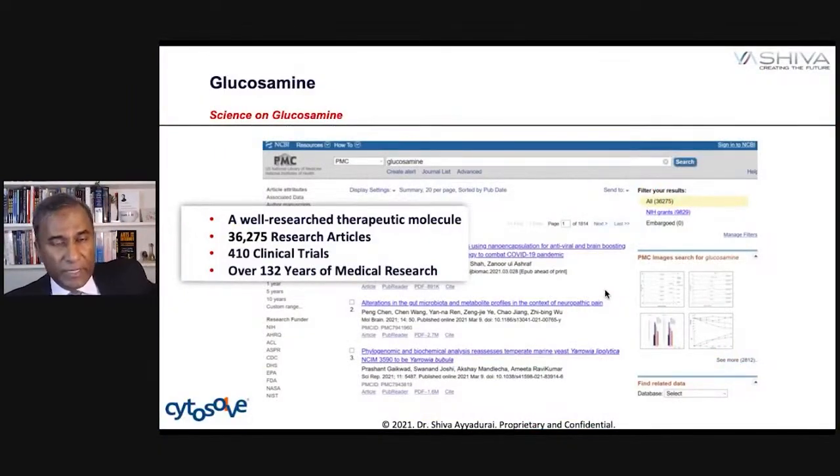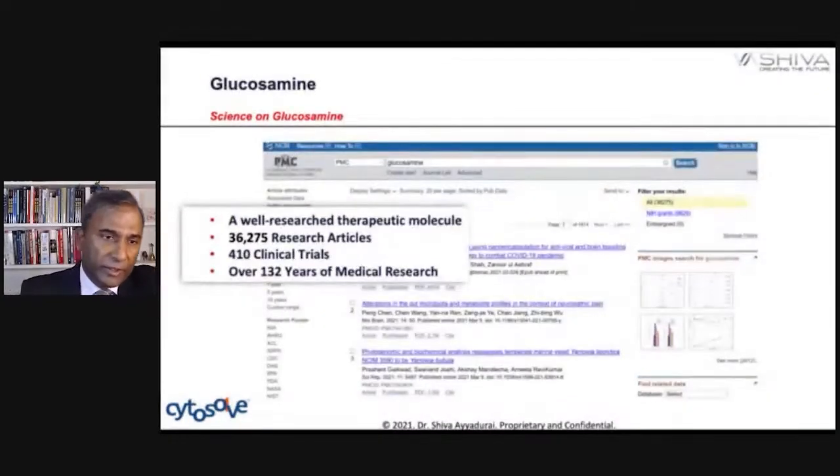This is really a molecular systems biology approach. When you look at glucosamine, Cytosol helps us do a number of things. Look at all the articles on glucosamine — nearly as much as hyaluronic acid. There are about 36,275 research articles, and that's over 132 years of medical research and 410 clinical trials. That's a lot of information out there on glucosamine.